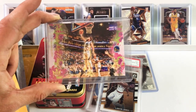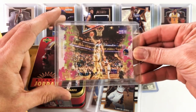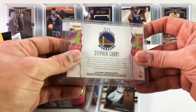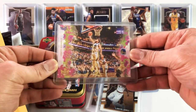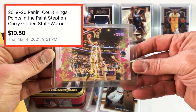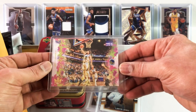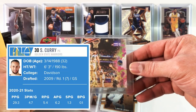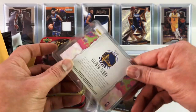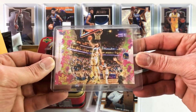Steph Curry! This is a sweet looking card. It's a 2019-20 Court Kings Points in the Paint Steph Curry insert. Cliff only paid $10.50 for this. Steph didn't have a great game in his last game on Thursday, but hopefully he'll bounce back — he's having an amazing season. If the Warriors were a little higher up in the standings, he'd definitely be in the MVP conversation. I think he's averaging five threes a game. It's the first time I'm seeing one of these in person.